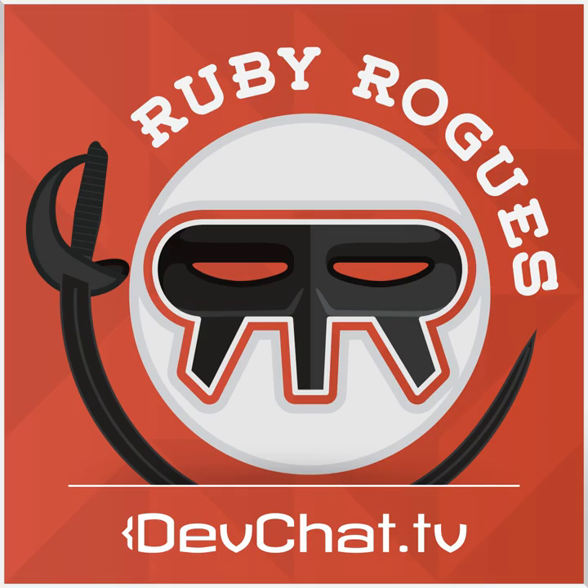This episode is sponsored by CodeShip.com. Don't you wish you could simply deploy your code every time your tests pass? Wouldn't it be nice if it were tied to a continuous integration system? That's CodeShip. They run your code, and if all your tests pass, they deploy your code automatically. For fuss-free continuous delivery, check them out at CodeShip.com — continuous delivery made simple.